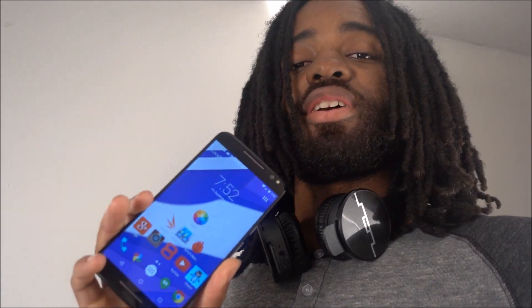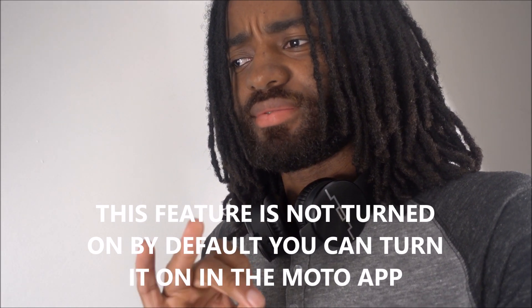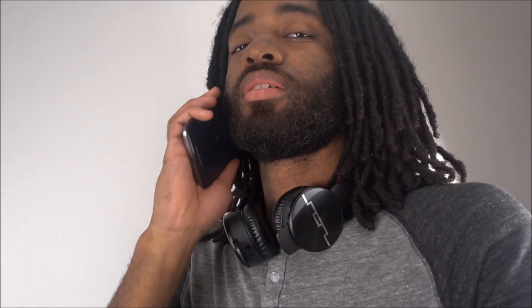We're going to talk about the Moto app - Moto actions and everything. One thing they added this year, since they didn't add much and kind of just tweaked everything, is this: if you take the phone out of your pocket and bring it up to your ear, you wait for a beep and you can give it a command.